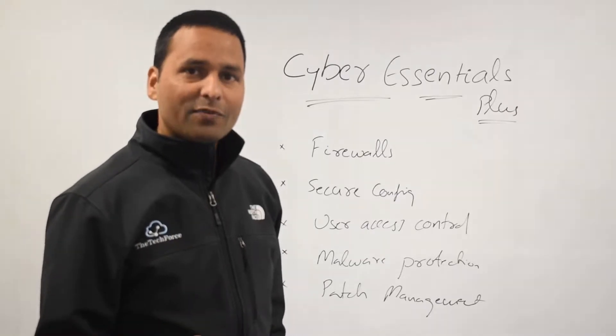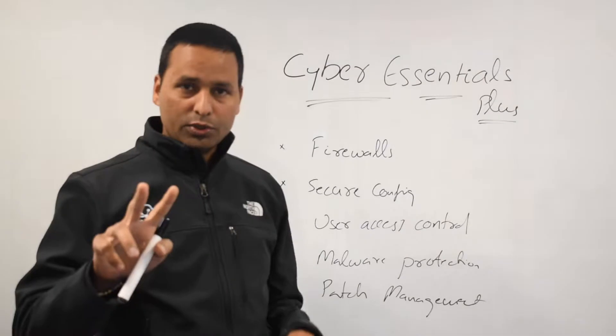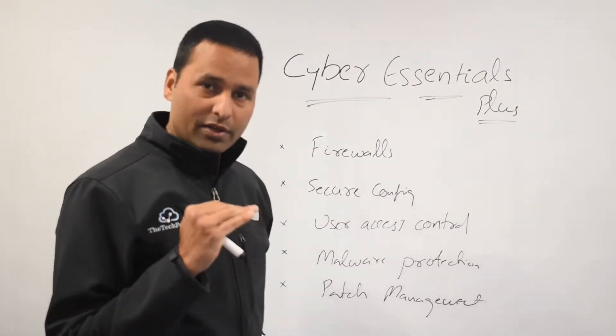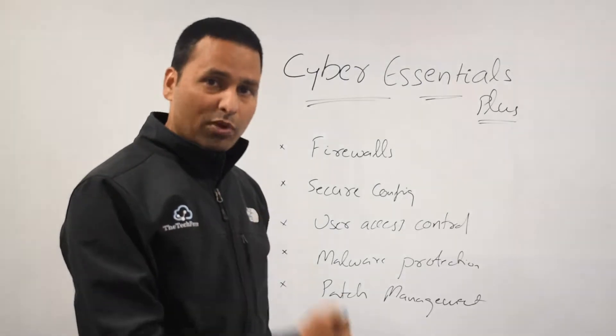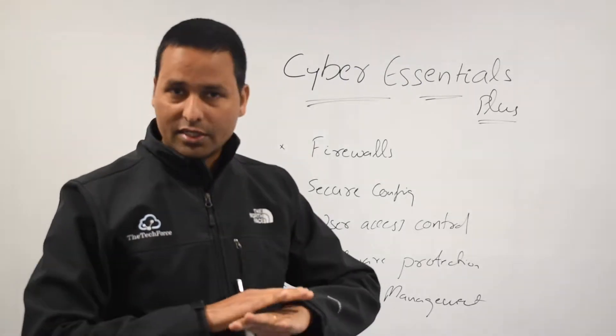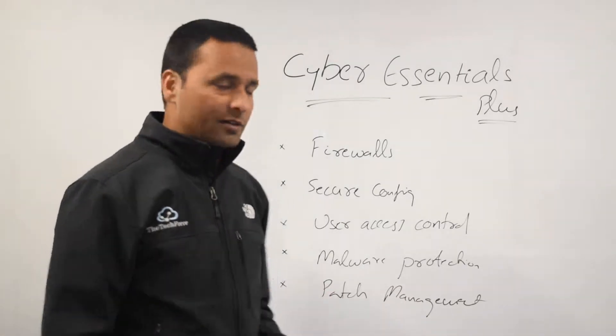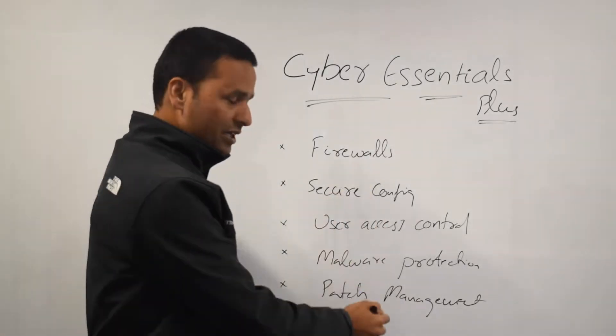There are two levels of certification: Cyber Essentials Basic and Cyber Essentials Plus. The basic one you can do yourself — it's a pretty straightforward self-assessment questionnaire that covers five areas.